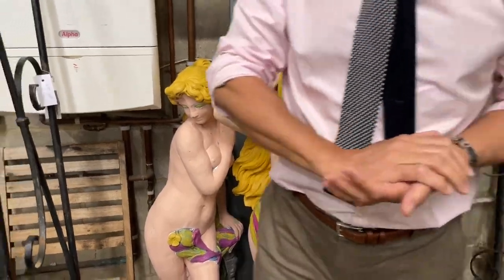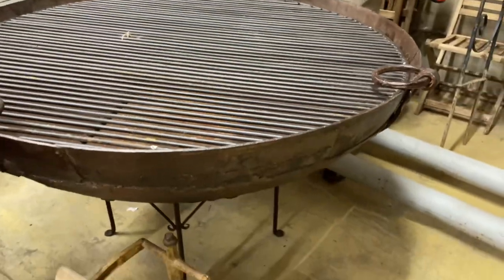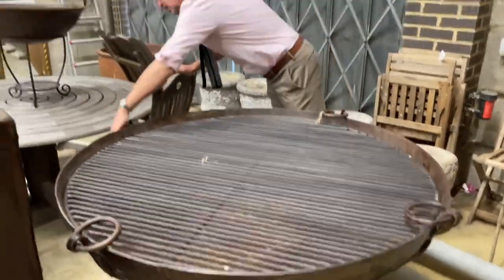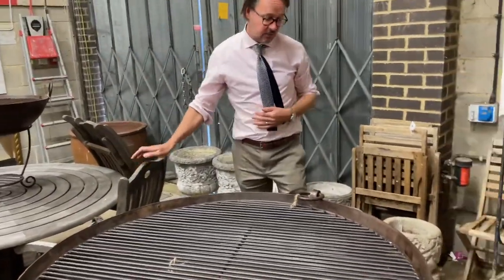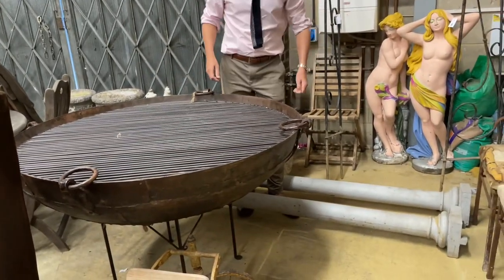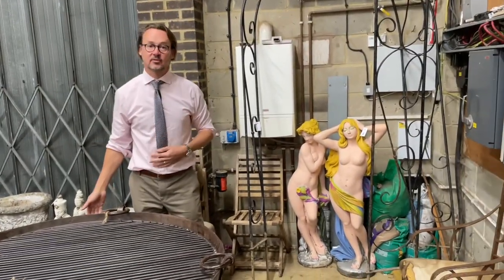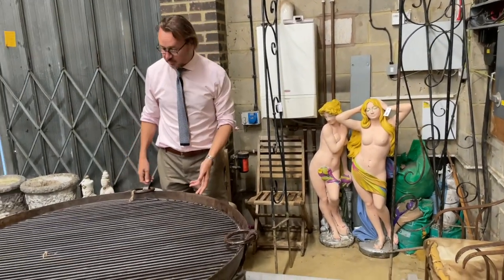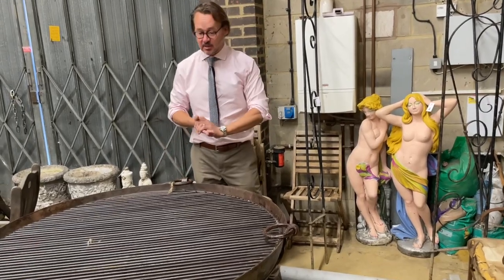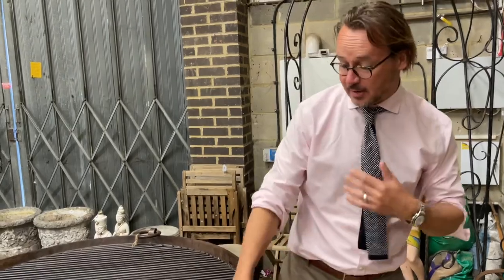Next to it — have I got fire pits for you! Look at this, what an enormous fire pit. This is lot 172. Based on the fact that we're normally selling the little ones for sort of two to three hundred quid, this would strike me as a five hundred to a thousand pound fire pit, and you're going to need plenty of logs to keep it going. Splendid thing.